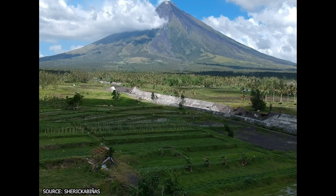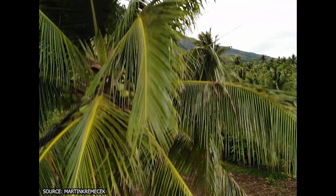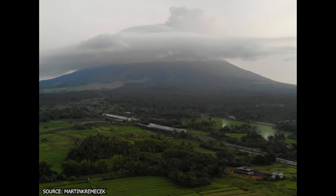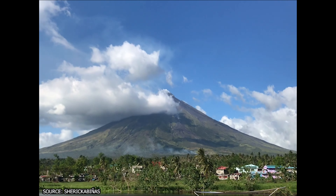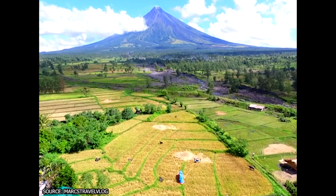Mayan Volcano is by far the most iconic in the Philippines and is a degree more magnificent. While hiking to its summit is possible, climbers need government permission first, and the toxic gases make it a challenging climb. But viewing it from a distance is one of the best things to do in the Philippines, as the soaring heights and the smoking top of the volcano will make for some memorable photos.